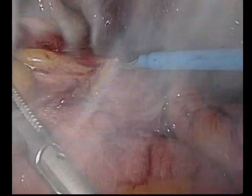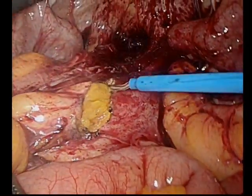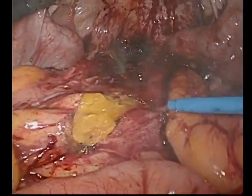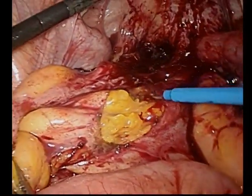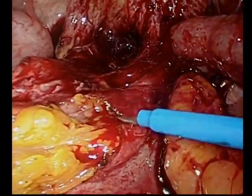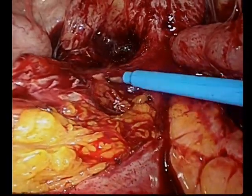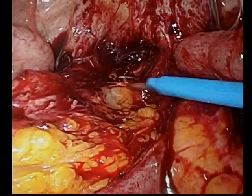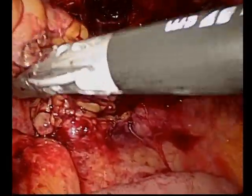Once we've mobilized the cul-de-sac a bit, we turn our attention to the remnant sigmoid colon — this is actually sigmoid colon mesentery here, not mesorectal fat. As you can see, there's still a fair amount of inflammation despite the fact that we waited six months. Since we know we left sigmoid colon, it's important to remember that we have to do a redivision onto the rectum to facilitate a colorectal anastomosis, especially for diverticular disease.